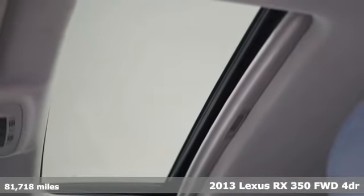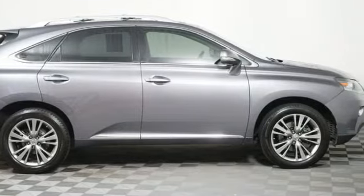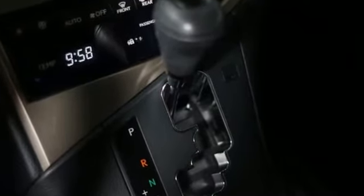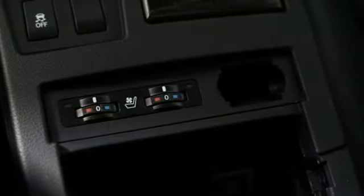Here's a 2013 Lexus RX 350. This RX 350 is luxury without apology. Sink into the driver's seat and experience its intense elegance. It boasts an impressive list of features like these.